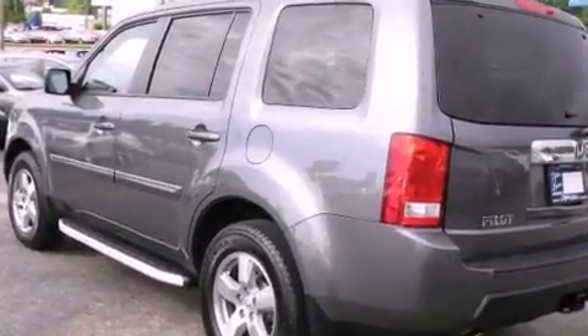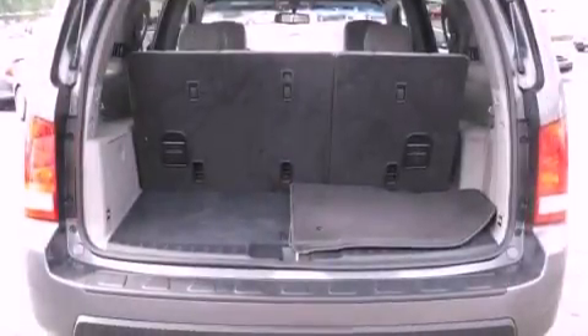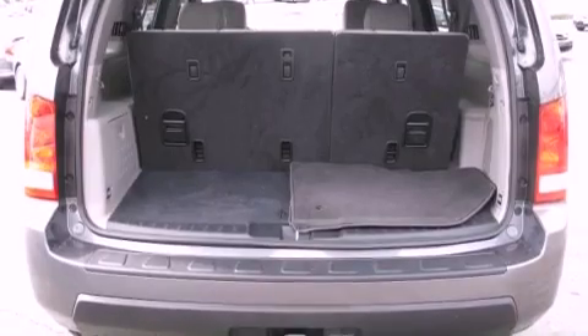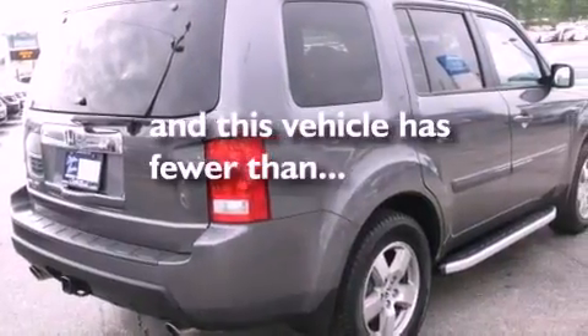All of the following features are included: commercial free satellite radio, dual power seats, tinted glass, traction control, side curtain airbags, air conditioning, and this vehicle has less than 23,000 miles.